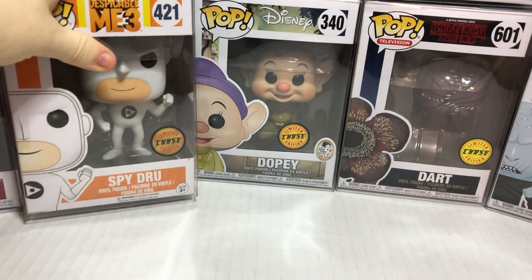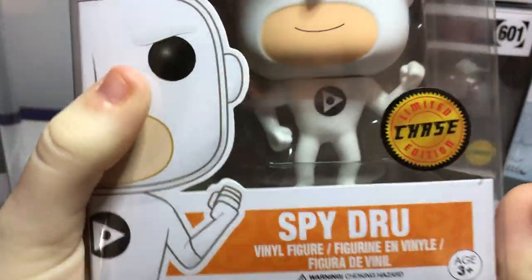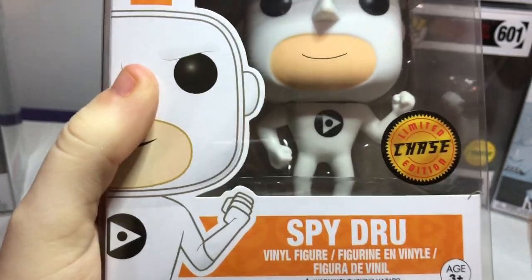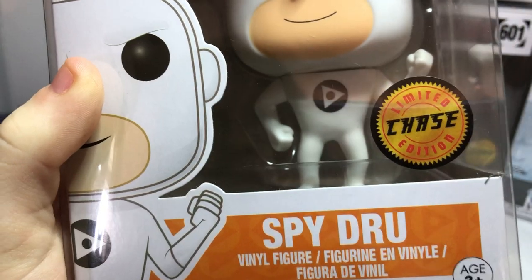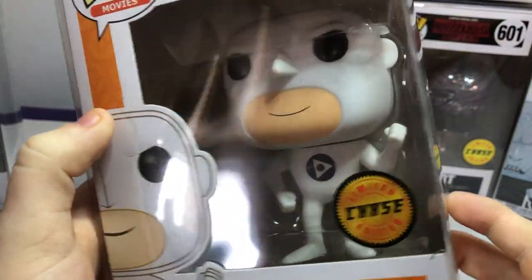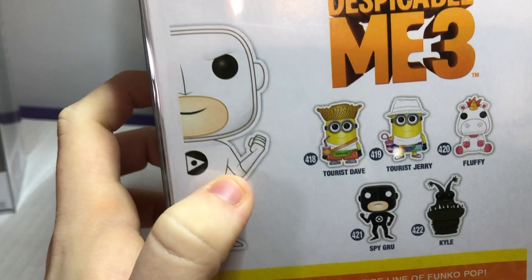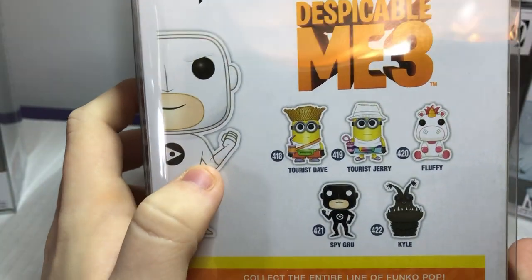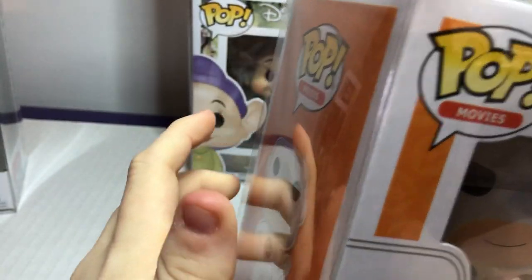We're going to show some of the best ones for last — save the best for last. We got Spy Drew. There's a little bit of difference between the normal and the chase: usually there's a G, but for the chase it's a D — that's his brother. That is so cool. He's probably the only chase that has his own picture on the side. Which one do you want? I think I'm choosing Kyle. I want Fluffy. He looks pretty cool and doesn't have any props.